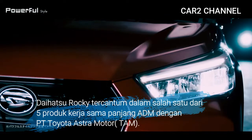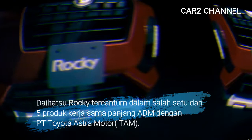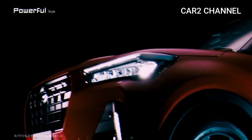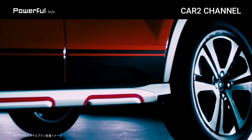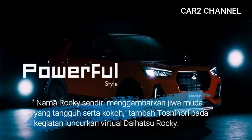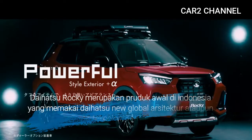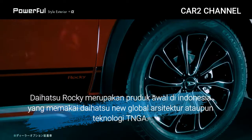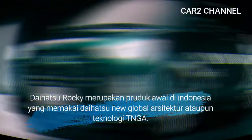Daihatsu Rocky tercantum dalam salah satu dari 5 produk kerjasama panjang ADEM dengan PT Toyota Astra Motor (TAM). Nama Rocky sendiri menggambarkan jiwa muda yang tangguh serta kokoh. Daihatsu Rocky merupakan produk awal di Indonesia yang memakai Daihatsu New Global Architecture (DNGA), ucap Toshinori Edamoto, Presiden Direktur ADEM.